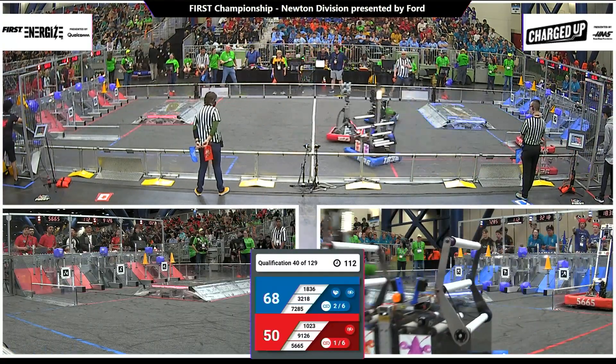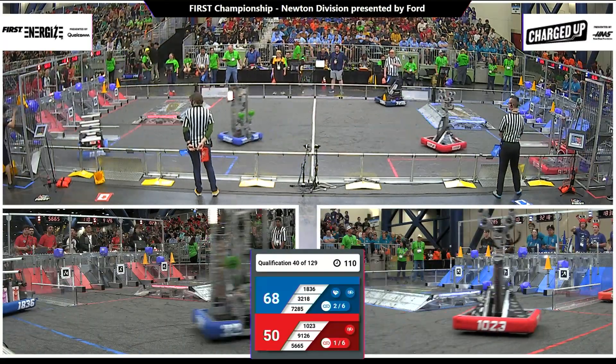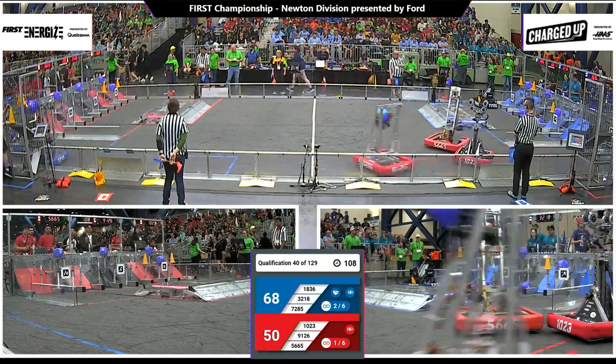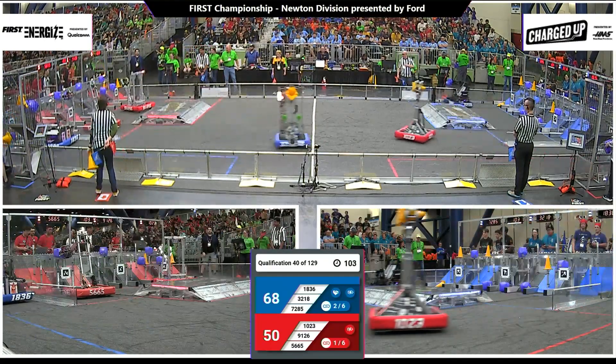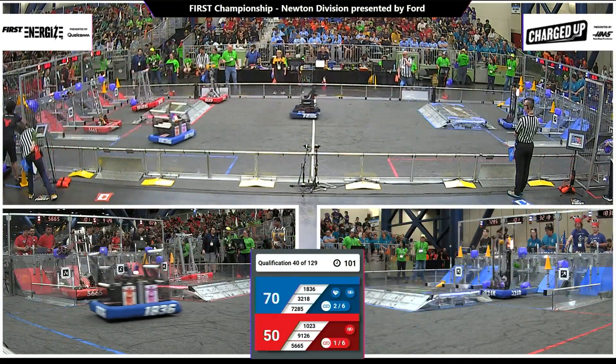Down on the blue end, a cube going up high. 1836, the Milken Knights from Los Angeles, trying to grab a game piece — trying to round up one of those cubes. They've got it, heading back down to the other end of the field.